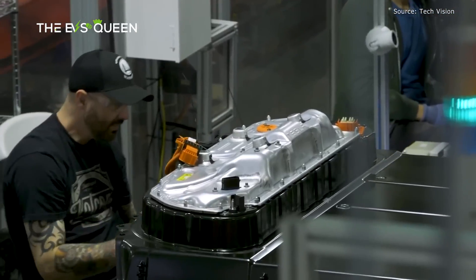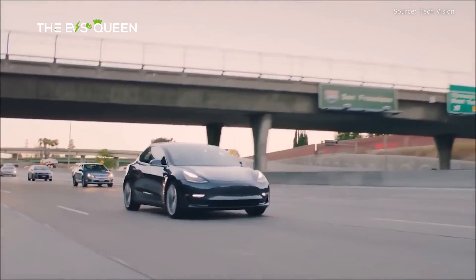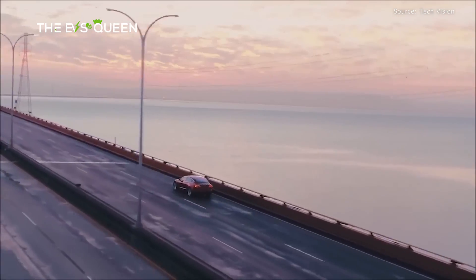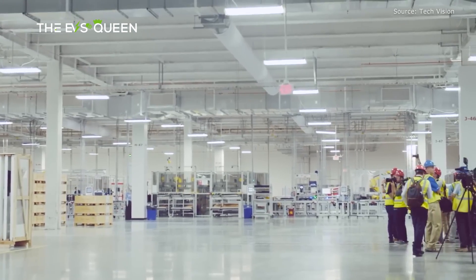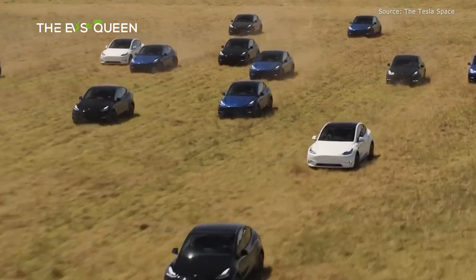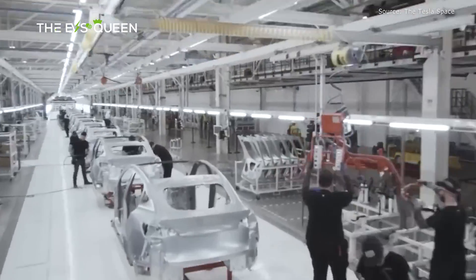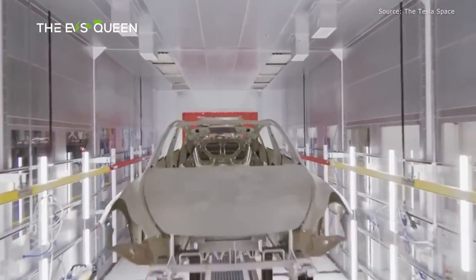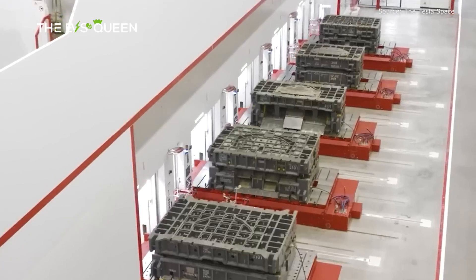This isn't Tesla's only supercomputer. The company is also building its Dojo supercomputer at its New York Gigafactory, also for video training of the AI-based FSD systems in its future EVs. The head honcho claimed early this year that Tesla is investing $500 million in New York to build out this facility, which is also producing the NACS adapters for owners of Ford, Rivian, and other brands.